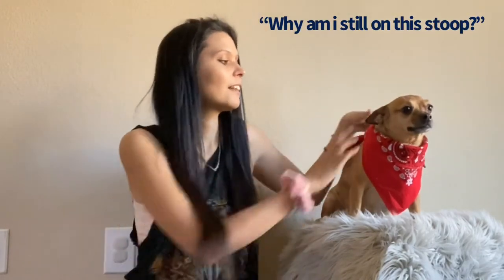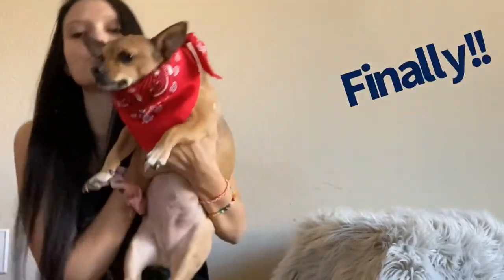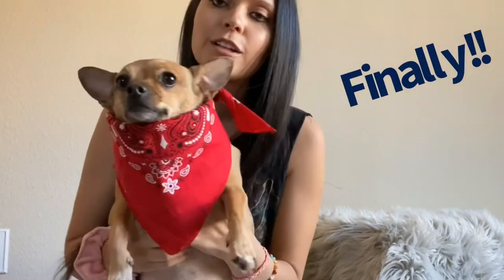She looks so cute in this little bandana though — I can't even get over it. I love her in dresses but I also love her in the simple little cute bandana. You just want to be a little cowgirl. You need a little cowgirl hat, don't you? Yee-haw!